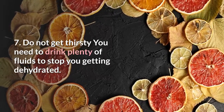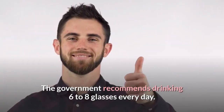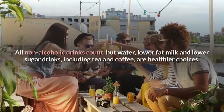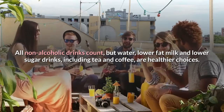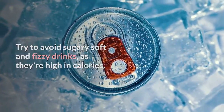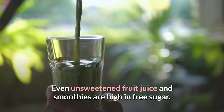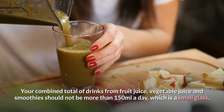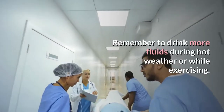Tip 7: Do not get thirsty. You need to drink plenty of fluids to stop you getting dehydrated. The government recommends drinking 6 to 8 glasses every day, in addition to the fluid you get from the food you eat. All non-alcoholic drinks count, but water, lower-fat milk and lower-sugar drinks including tea and coffee are healthier choices. Try to avoid sugary soft and fizzy drinks as they're high in calories and bad for your teeth. Even unsweetened fruit juice and smoothies are high in free sugar. Your combined total of drinks from fruit juice, vegetable juice and smoothies should not be more than 150 millilitres a day. Remember to drink more fluids during hot weather or while exercising.